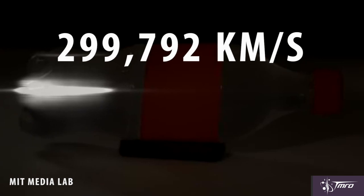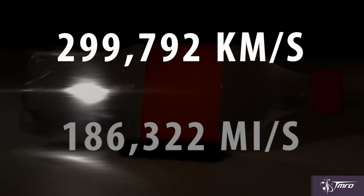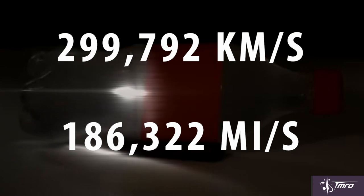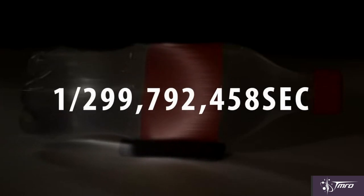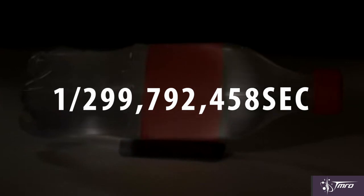The speed of light is based on extremely precise measurements of how fast a beam of light moves one meter through a vacuum. Turns out that's about 299,792 kilometers per second, or about 186,322 miles for our Imperial Unit friends. This is ridiculously fast.